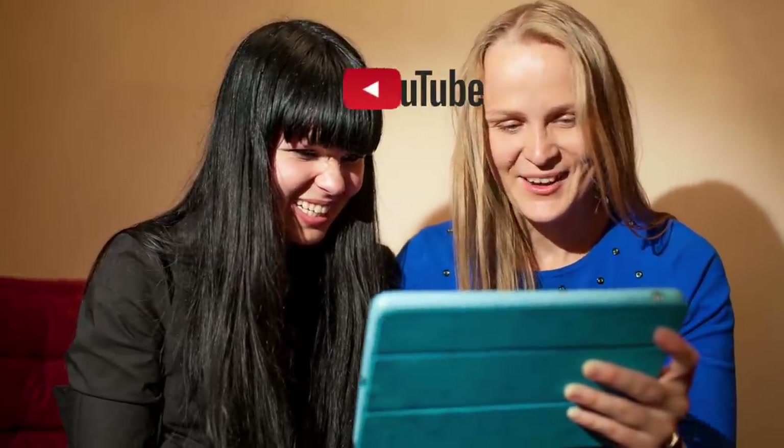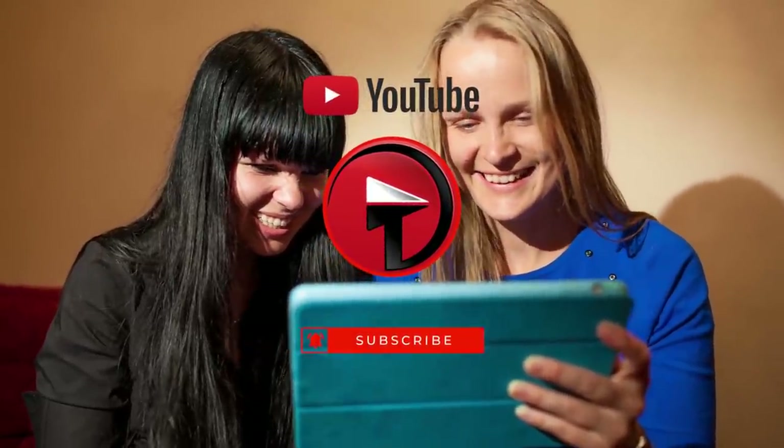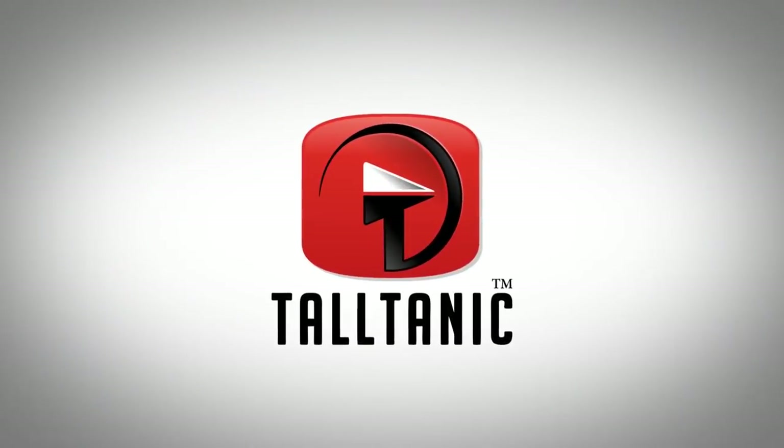Thanks for watching! Do any of you have one of these breeds as a pet? Tell me about them in the comments below. Don't forget to subscribe and click that notification bell to stay up to date on all of our new content. See you next time!